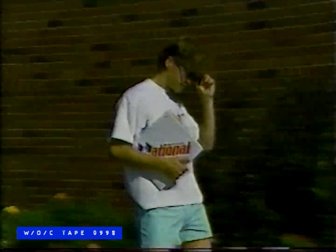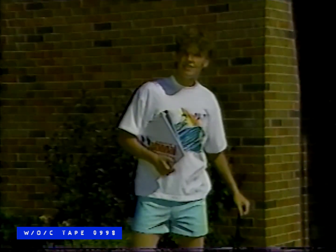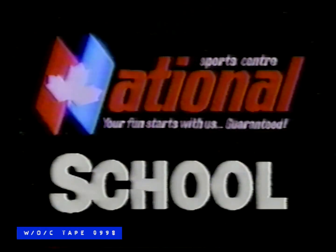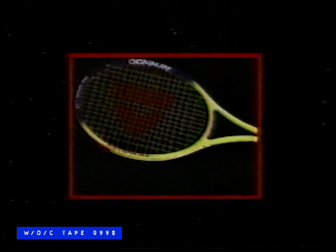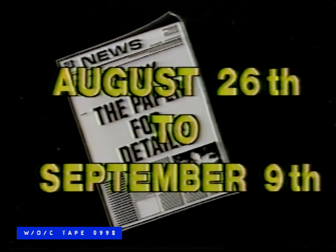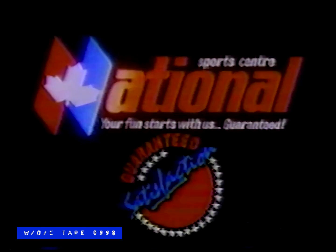It's time to get back to school. So it's time to get back to National Sports Center for all your back-to-school needs. From August 26th to September 9th, save up to 80% on everything for the new school year. Top brand names, the latest fashion, savings on footwear, hockey, baseball, water skis, rackets, camping gear and more. Check the paper for details on the back-to-school sale, August 26th to September 9th, at National Sports Center. Your fun starts with us, guaranteed.